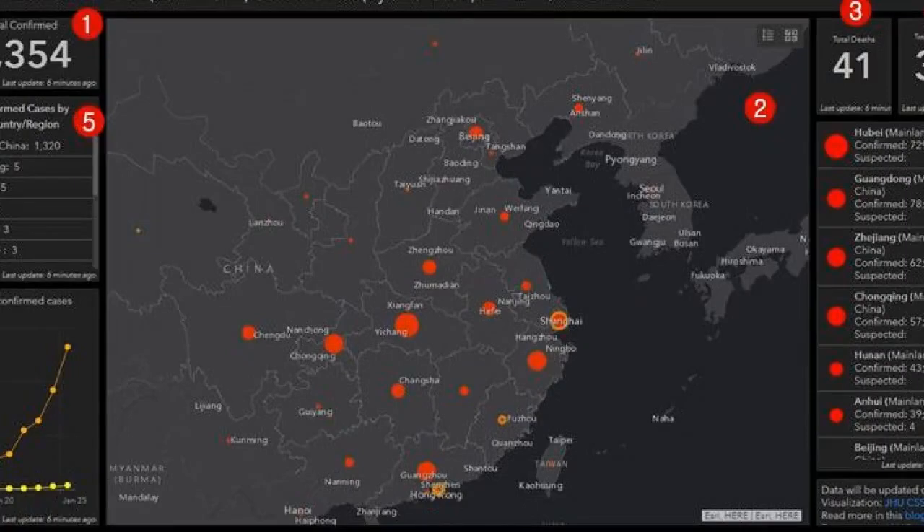Researchers from Johns Hopkins University have published an online map that tracks the coronavirus spreading from China all over the world. Using World Health Organization data, the map shows people who are infected, healed patients, and deaths. Researchers from the Johns Hopkins University System Science and Engineering Center have developed an online panel that tracks the movement of the new deadly coronavirus, which has spread from the People's Republic of China and has killed dozens of people worldwide.